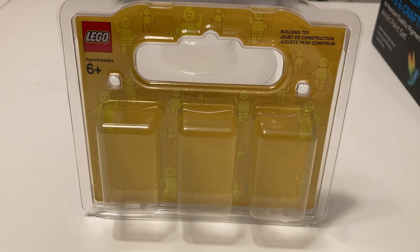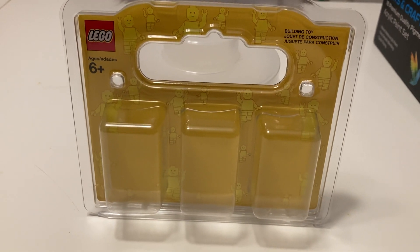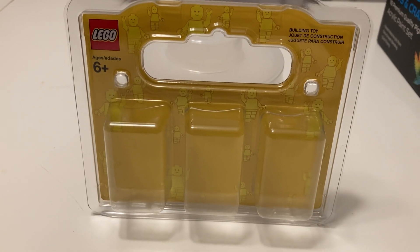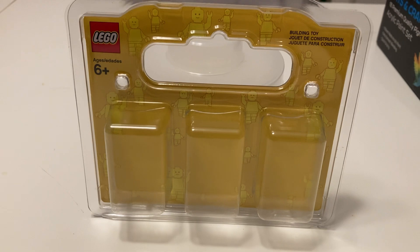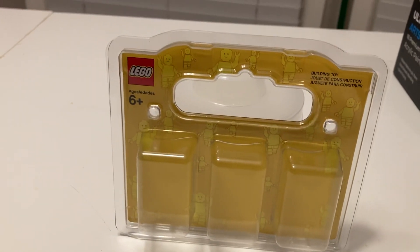Today we're going to look at the Build-a-Minifigure figures that my kids got in November of 2022. Normally I try to let them go once a month and see if they have anything different or let them create something different for the Build-a-Minifigure wall. This time they got six figures, so let's start looking at what they got.